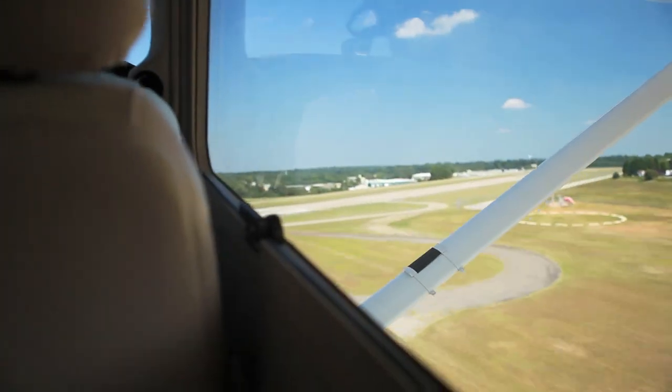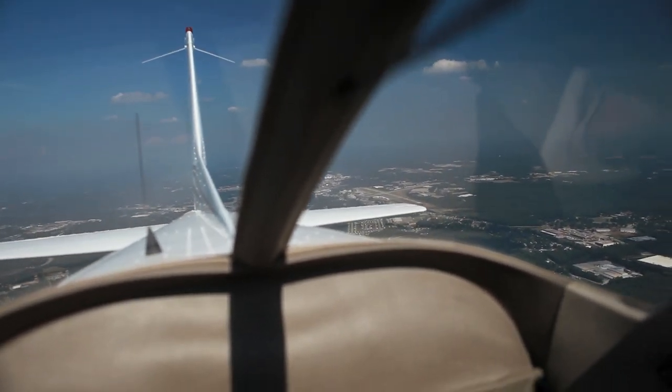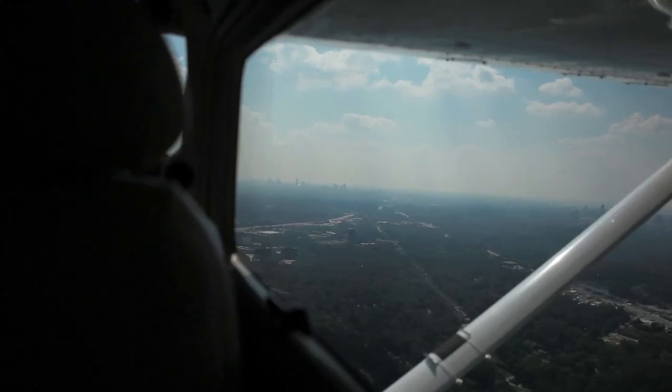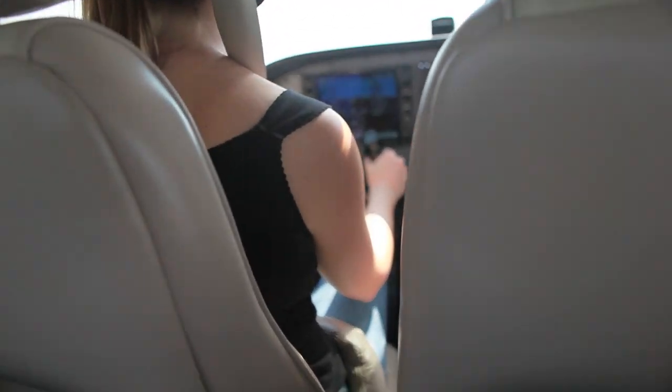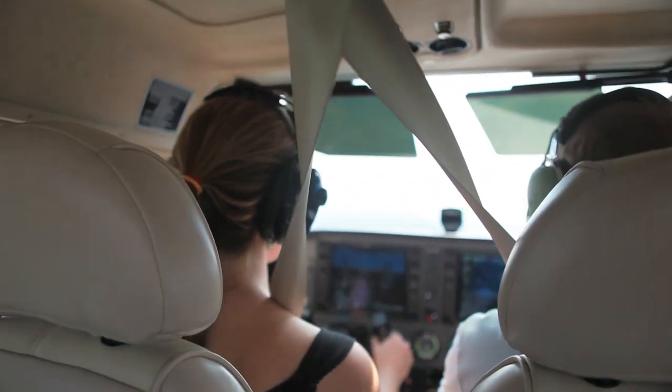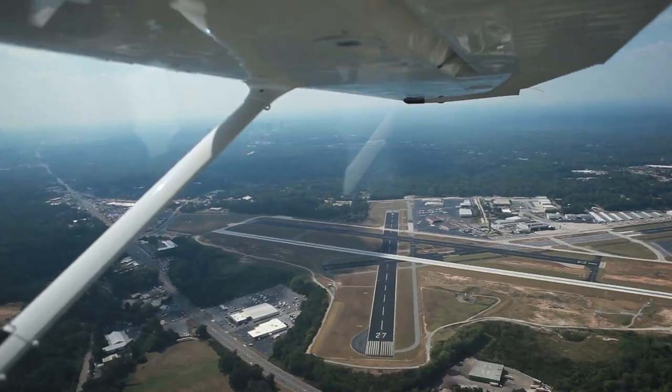GF 1-1-0-4 X-Ray VFR, run up complete. Wind 040 at 6, runway 2 left, contact tower. Okay, 2 left, contact tower, 1-1-0-4 X-Ray VFR.